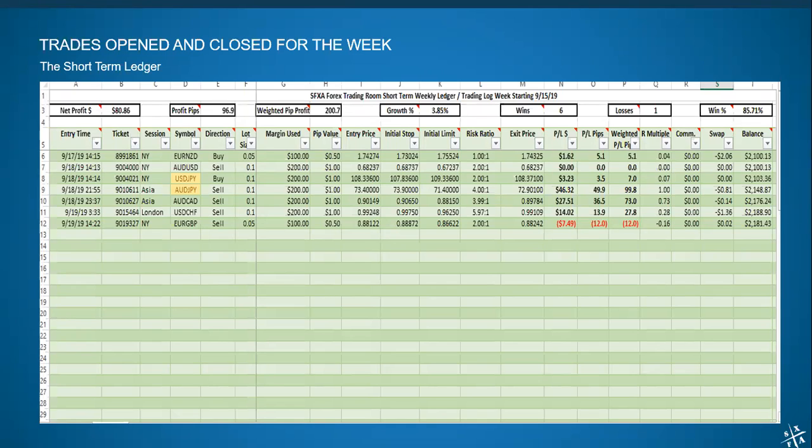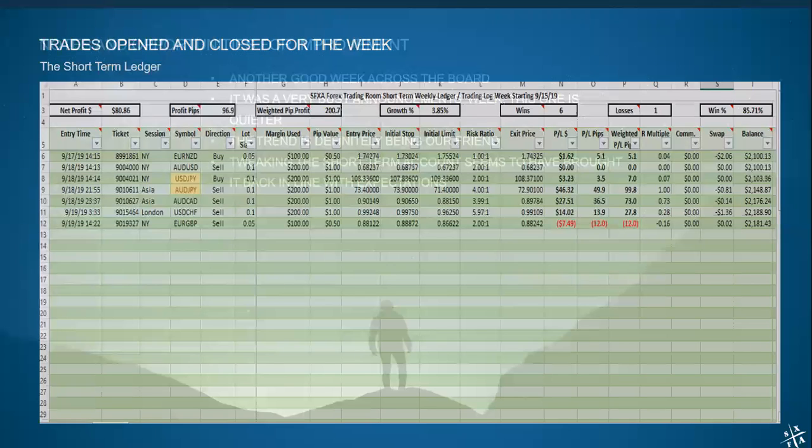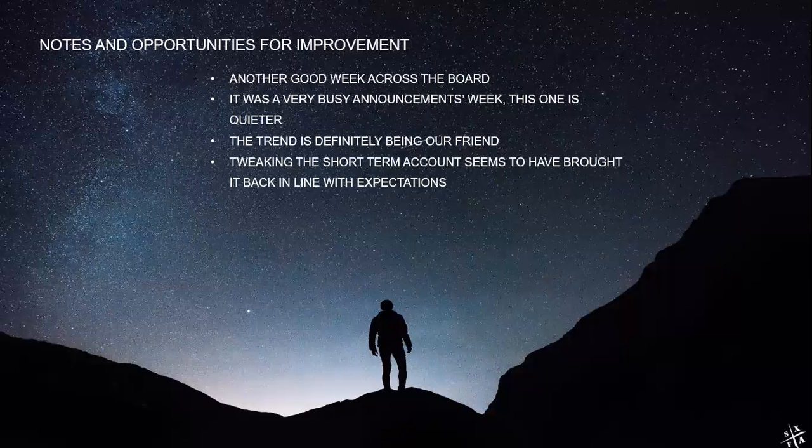Notes and opportunities for improvement. Another good week across the board. It was a very busy announcements week — we had lots of interest rate decisions and policy statements coming out, which benefited our short-term trading, since we did manage to pick a few pips here and there along the way. In particular, the Australian profits were a result of movement after the Australian fundamentals. Short-term trading is always going to benefit if you catch it in the right direction out of the announcement cycle.